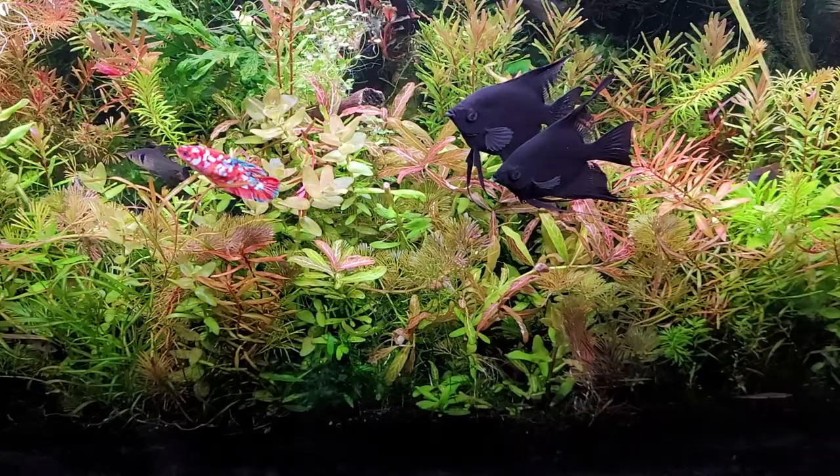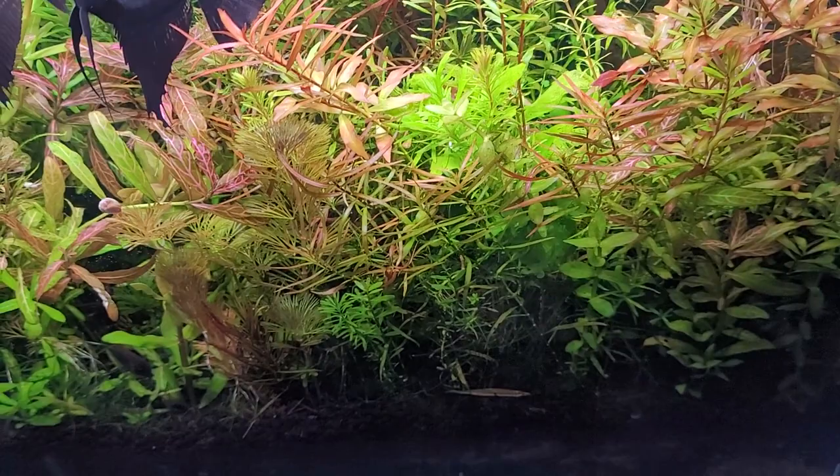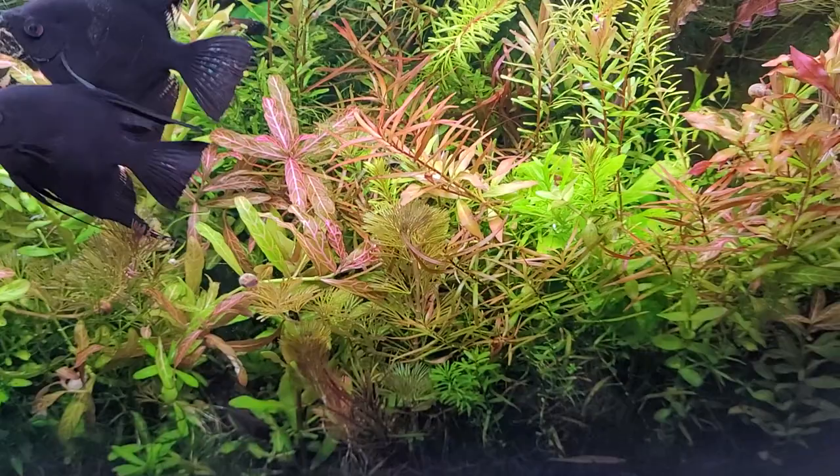I hope you enjoy checking out the little one-lined pencilfish, which have been a recent addition to my tank, as well as my other pencilfish. We'll check out the green pencilfish as well as the three-lined pencilfish soon, because they are tank mates with these little guys in this tank.